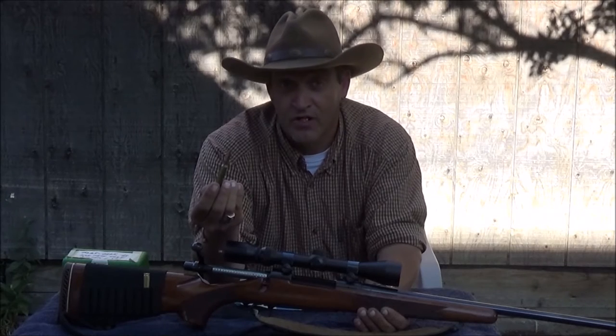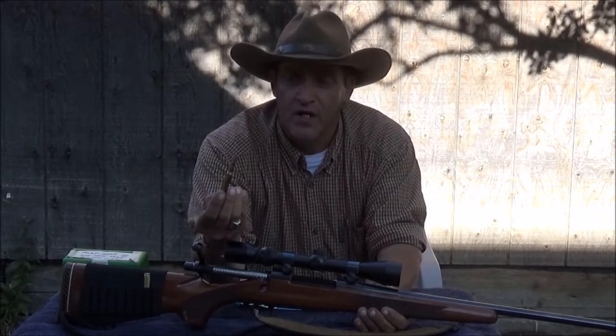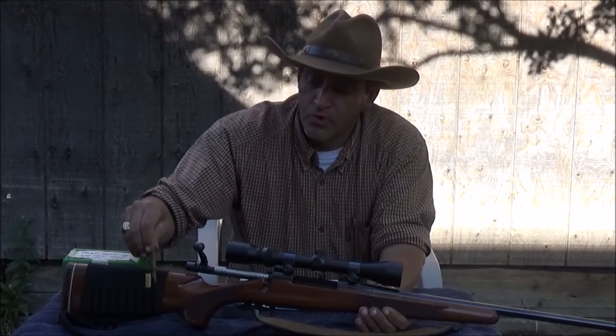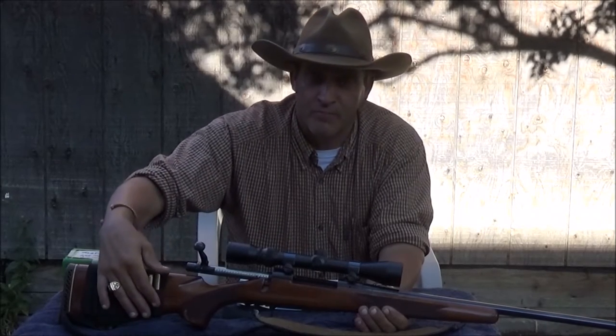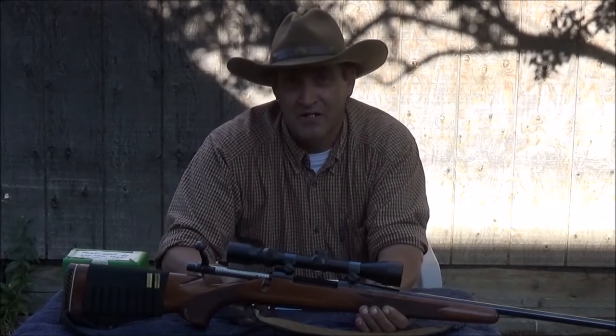You can still pick up a lot of your Chilean Mausers. They were really popular in Mexico. And they are more than adequate for taking any North American big game animal. The only thing I wouldn't recommend them for would be big bear.